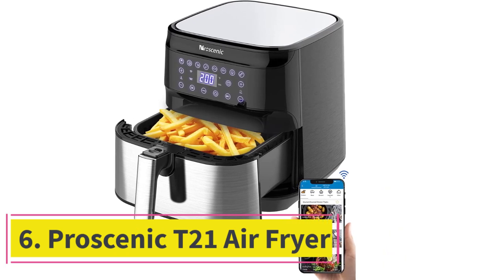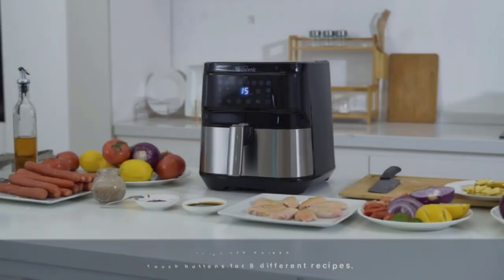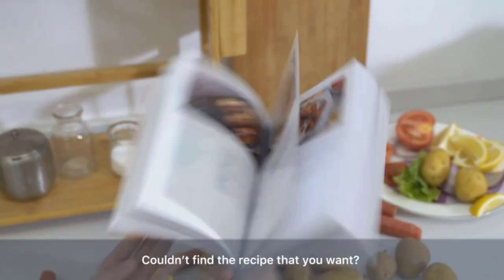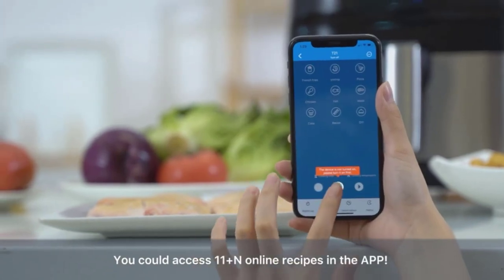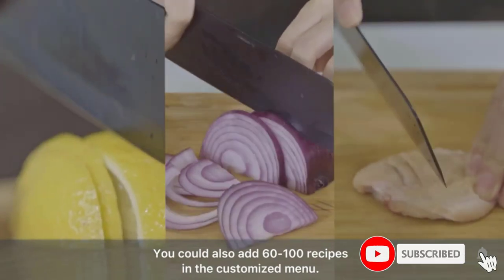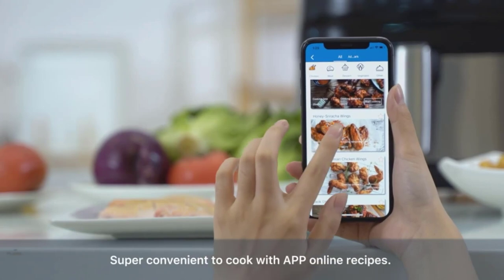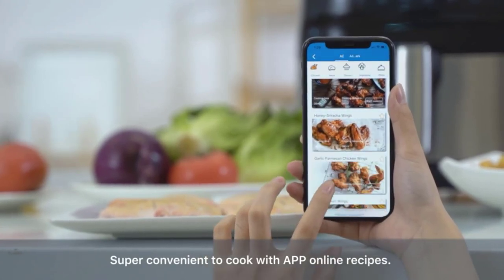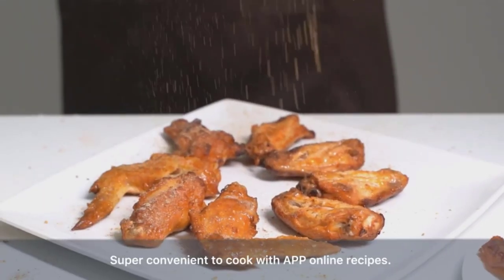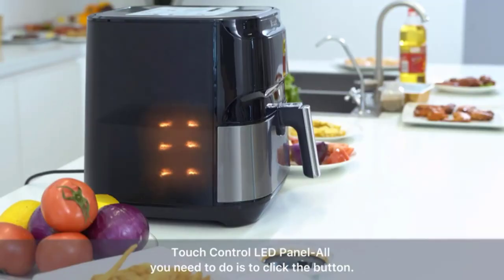At number 6: the Pro Scenic T21 Air Fryer. The square design of the Pro Scenic T21 Air Fryer gives it a respectable 5.8-quart capacity in a compact unit. It features a removable aluminum cooking basket with a dual layer of nonstick Teflon coating. It has several cooking modes including both a preheat and keep-warm function, which automatically reduces the temperature once the food is cooked for a set period of time. If ease of use is a priority, this smart air fryer has intuitive one-button controls on the front and can be voice-activated through your home assistant.